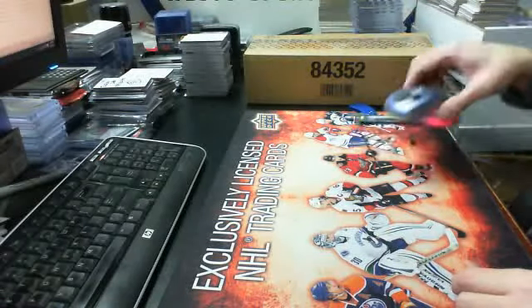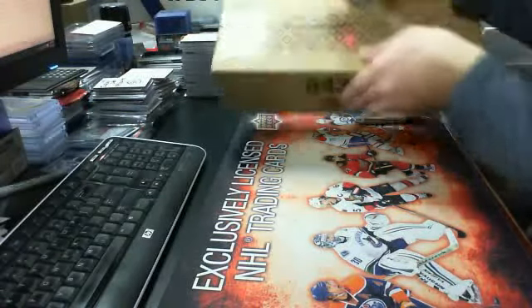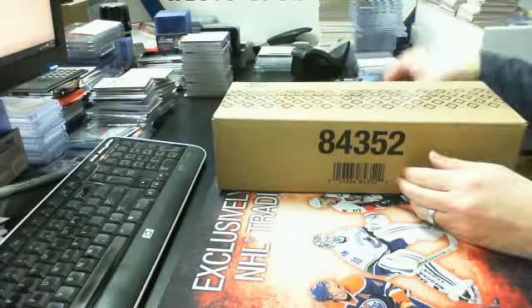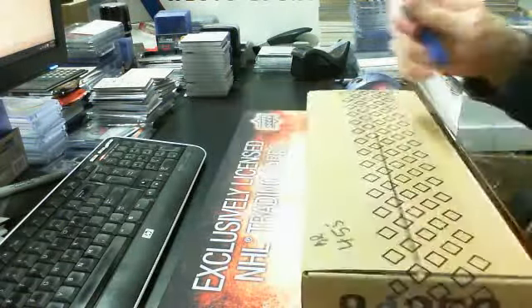Hey guys, welcome to break 455. It's our team select. That's the one I wrote on. So let's get right into it.